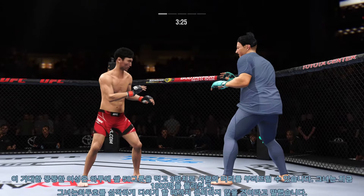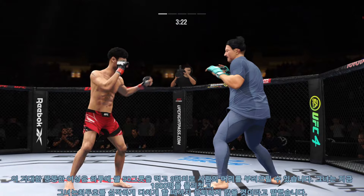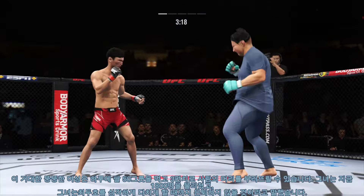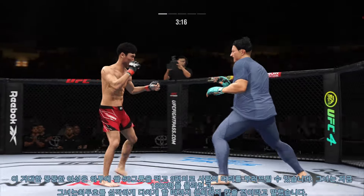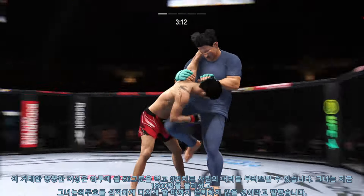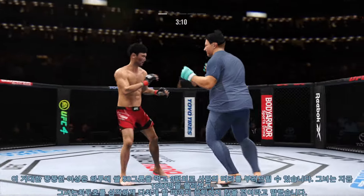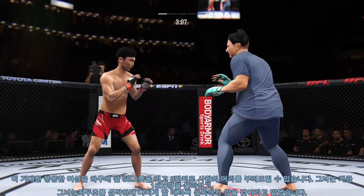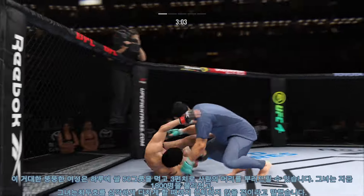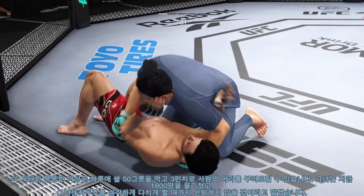Straight right hand, no good. Right on the elbow — the body keeps landing. Timely defense there. Huge block for him. He engages in the single collar tie and they separate. Throws a big right hand but doesn't find its home. Oh, he gets the takedown — could ill afford that.